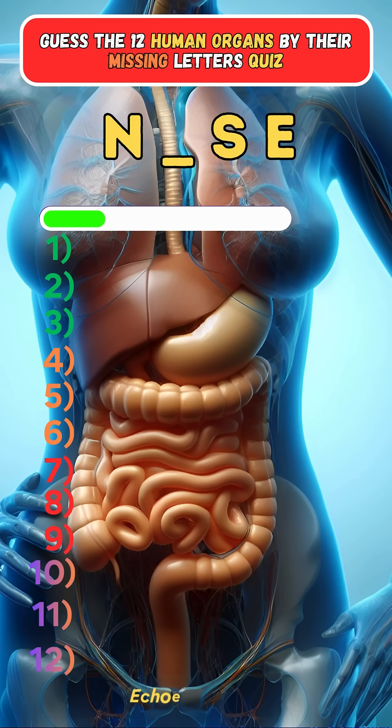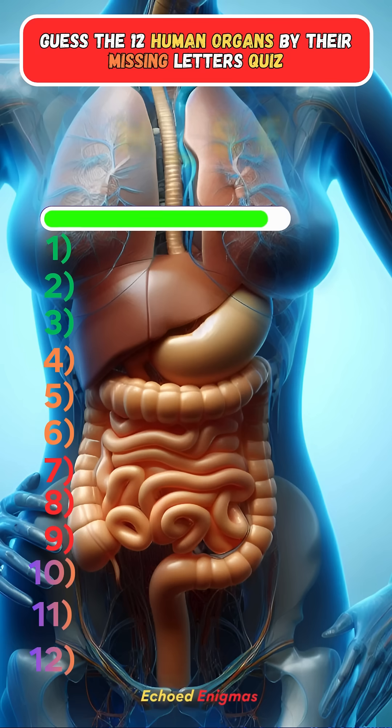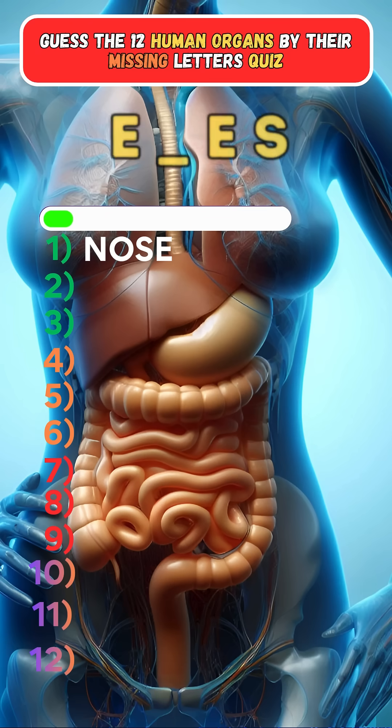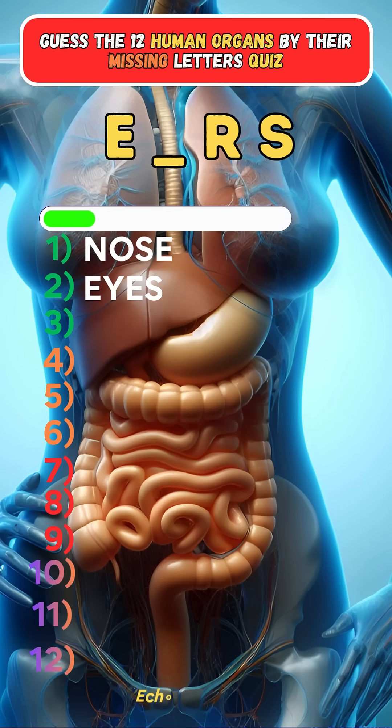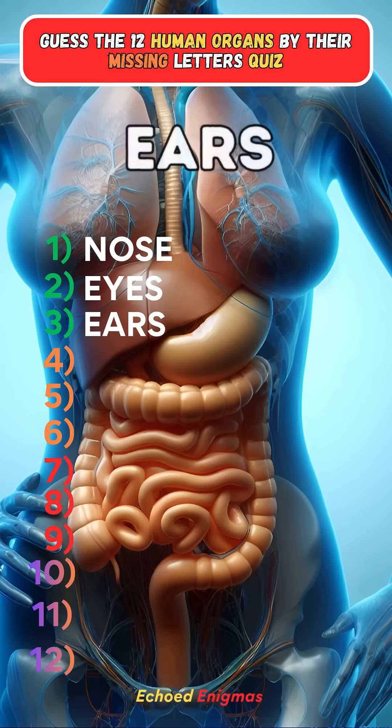First one: Nose. Second one: Eyes. Third one: Ears.